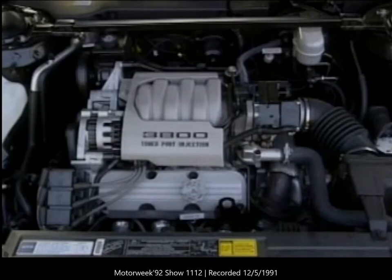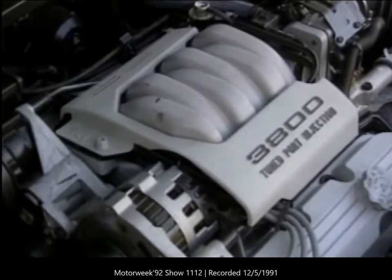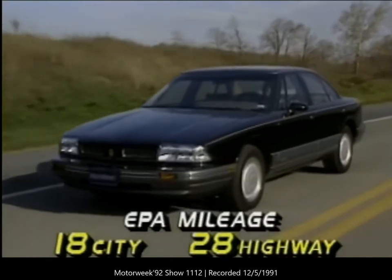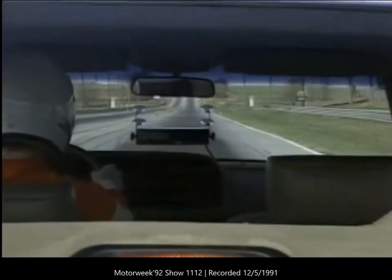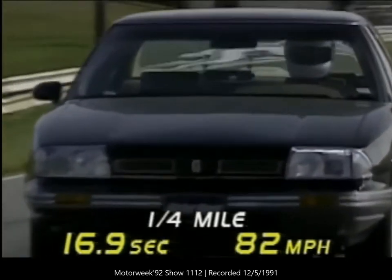The Olds gets its power from the latest version of GM's tried-and-true 3800 Series engine. Improvements to the 3.8-liter V6 raise horsepower to 170 and torque to 220 pound-feet. A column-mounted shifter controls the smooth four-speed overdrive automatic transmission, linked to the engine through a single electronic control. This combo provides the 88 with EPA mileage ratings of 18 city and 28 highway; we got a combined average of 24 miles per gallon. The quick-shifting transmission enables the powerplant to launch the 3,500-pound sedan to 60 miles per hour in 9.5 seconds and through the quarter mile in 16.9 seconds at 82 miles per hour.